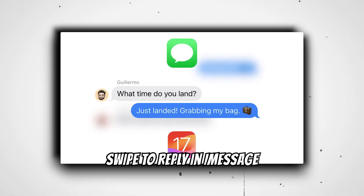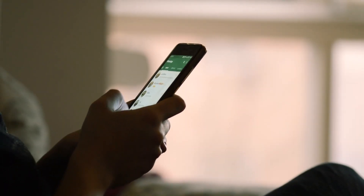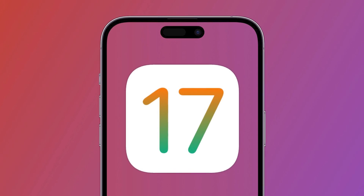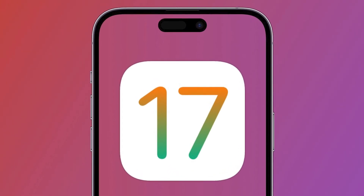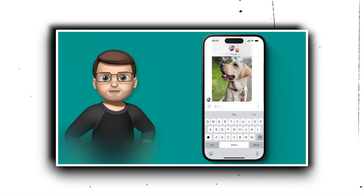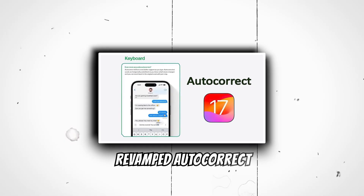Swipe to reply in iMessage. We've all been there — long group chats where you want to address a specific message. iOS 17 simplifies this. A sideways swipe on a message bubble allows you to leave a direct reply. It's a small change, but one that streamlines conversations.